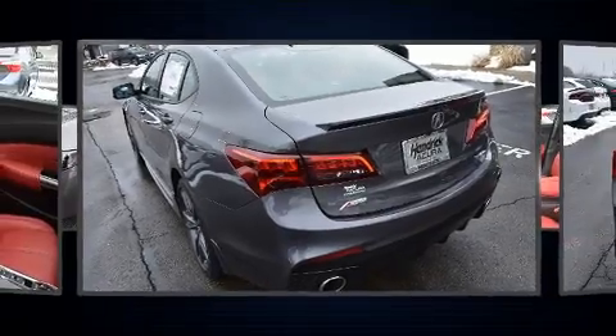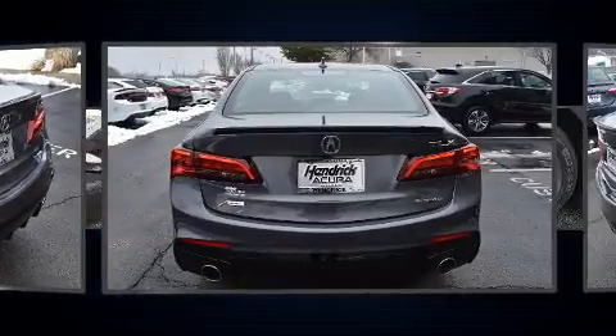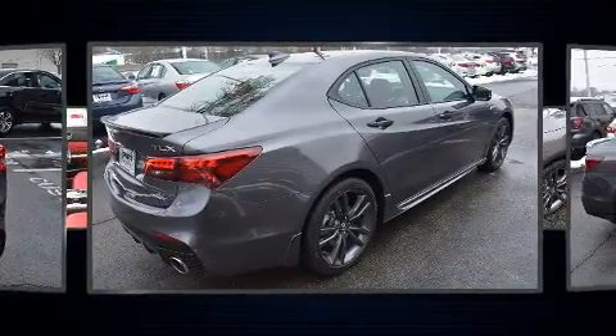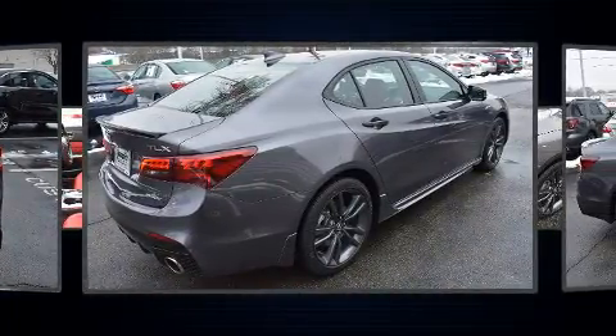Acura prioritized comfort and style by including leather upholstery, a power seat, heated and ventilated seats, lane departure warning, and a blind spot monitoring system.